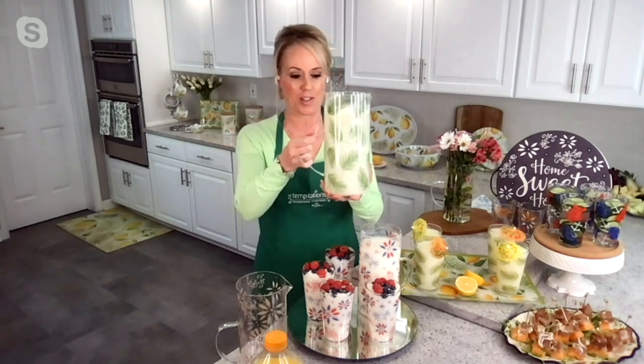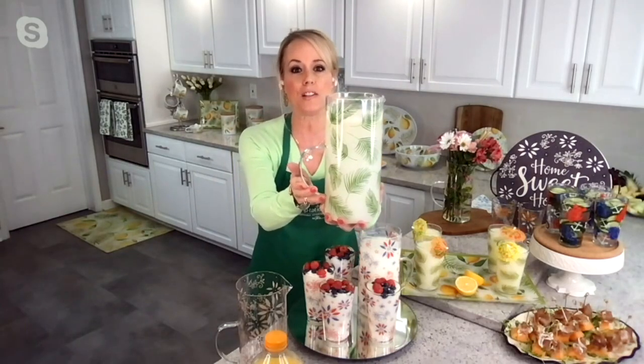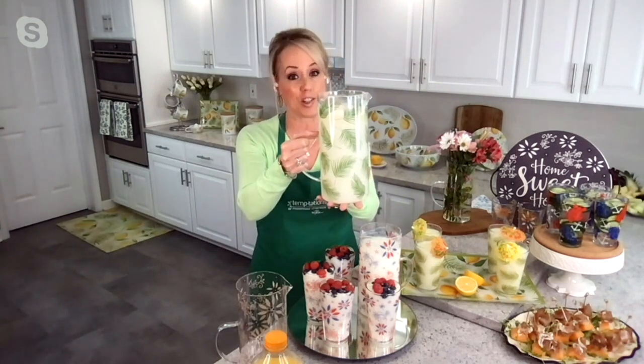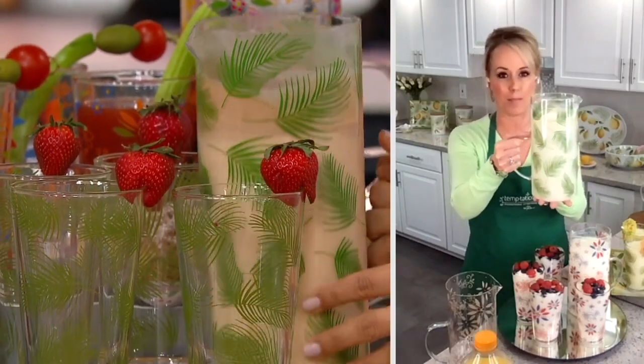This is so exciting because nothing says summer more than a glass tumbler set and a pitcher. Everything about this is perfection. I'm holding the palm right here — look how we did the handle. It's perfectly balanced, so when you go to pour out of this 1.8 quart pitcher, it's just perfection. The print goes 360 degrees around, and this is dishwasher safe. This isn't just any glass pitcher — it has all the ease that you know from Temptations.